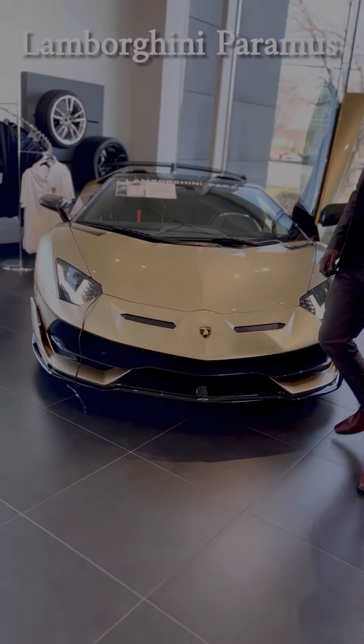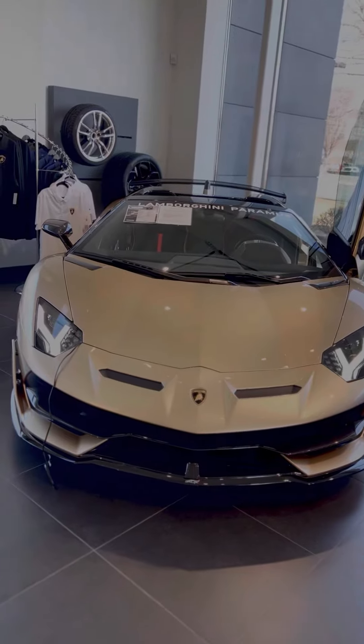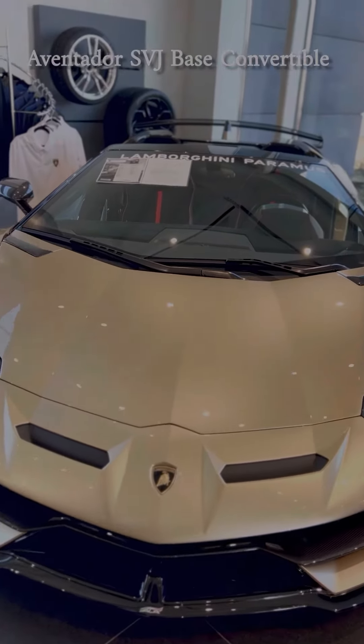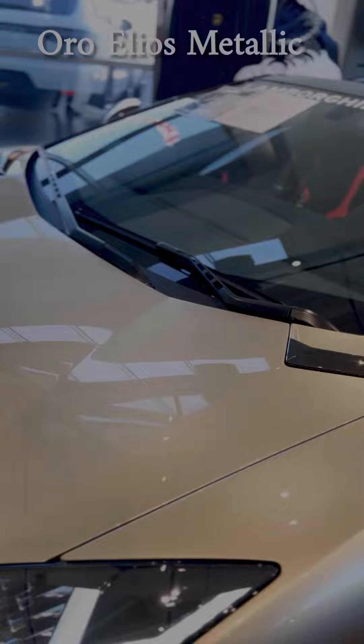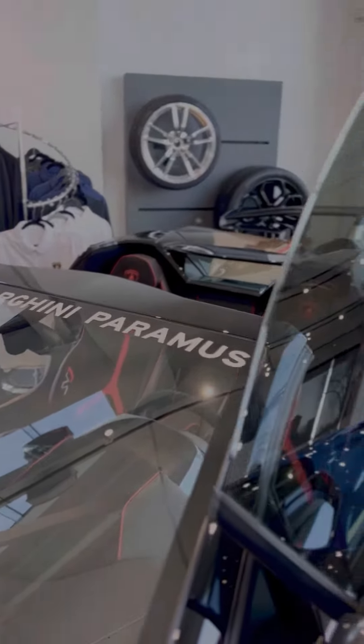Here we have on display the Lamborghini Aventador SVJ Roadster — this one is a 2020. The car is finished in bronze metallic, oh, the color is so deep. This car has a little over 4,000 miles.